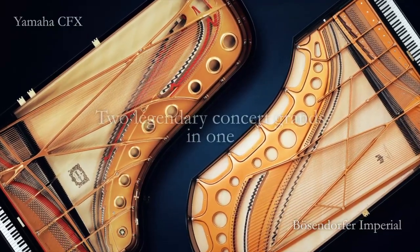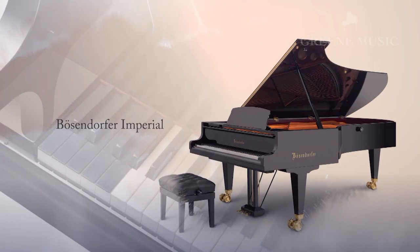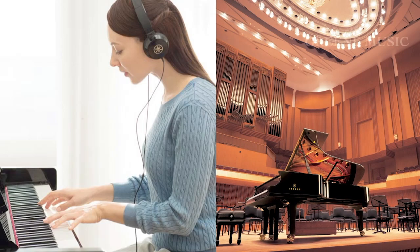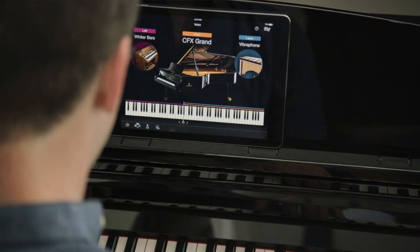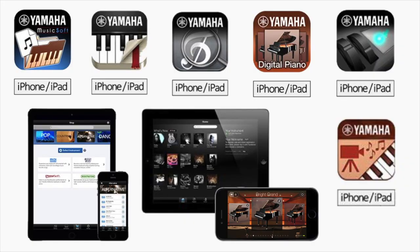Both pianos have two of the world's most renowned concert grand pianos available at a touch of a button: the Bösendorfer Imperial and the Yamaha CFX. They also both have binaural CFX sampling technology that delivers a three-dimensional sound through your headphones, so it literally sounds like you're not even wearing headphones. They both have 256 note polyphony, a USB drive, MIDI in and out, and built-in Bluetooth. This is a really convenient feature because you can use your phone or iPad to play music through your speakers to play along with, and there are many apps you can use that make the feature even easier.